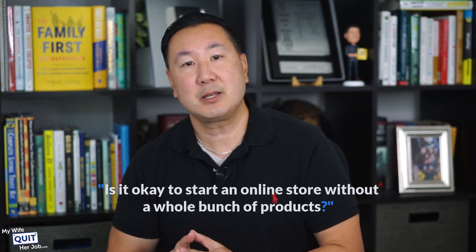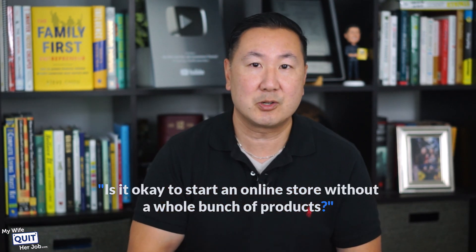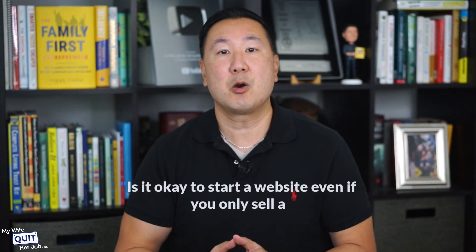A number of you have also asked me whether it's okay to start an online store without a whole bunch of products, and whether it's okay to start a website even if you only sell a single product. And the answer to that question is absolutely yes. So let's go ahead and get started with the live demo.